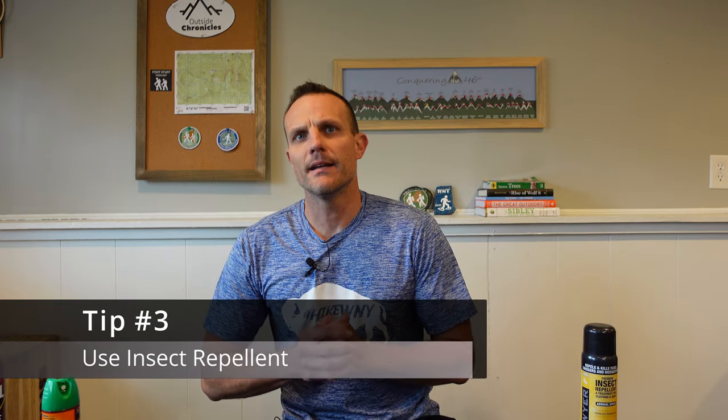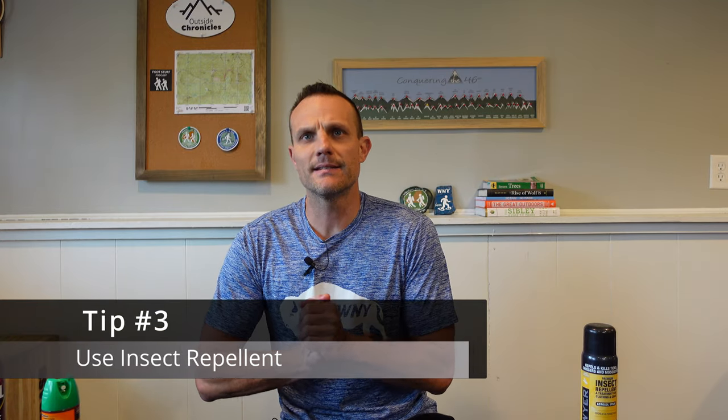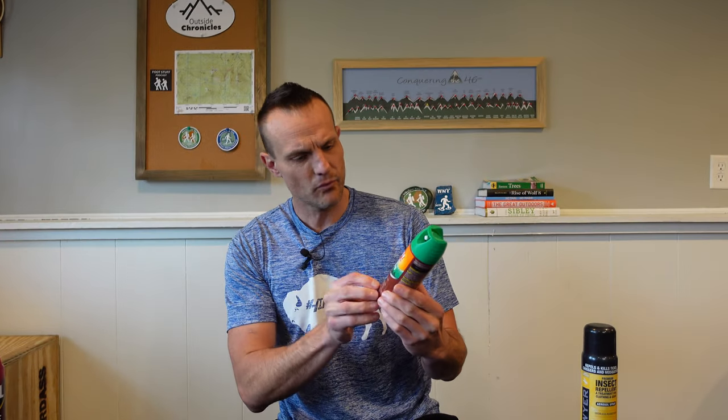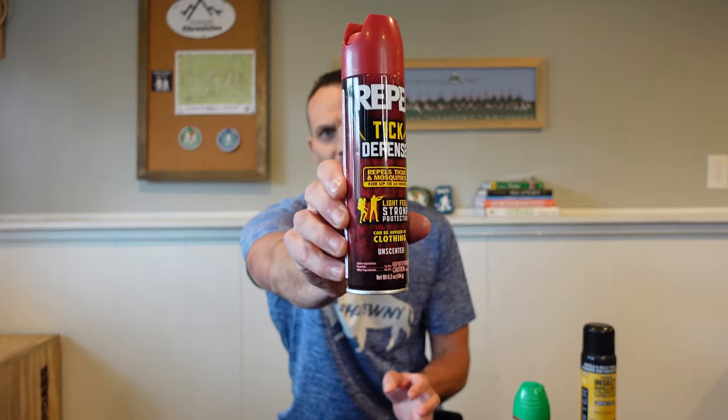Tip number three: use an EPA registered insect repellent containing either DEET or picaridin. I have this one — Deep Woods Off for ticks — which has 25% DEET. And then there's also this one, which has 15% picaridin, made for ticks. Now that you've got your gear and clothing sprayed, spray all the surfaces of your skin. Make sure you get it around your neck and your face, and it'll give you that extra barrier of protection.